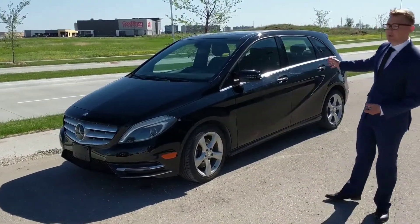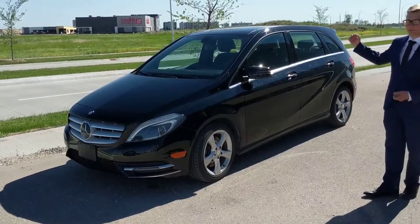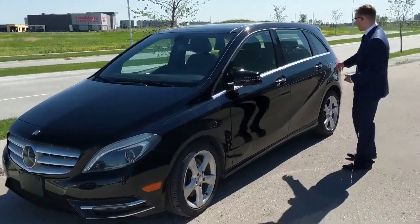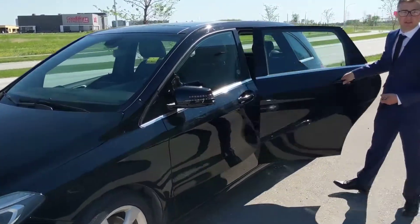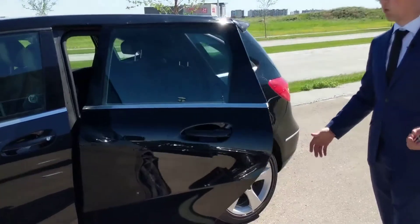It's a hatchback, so you got a lot of trunk space, a lot of room, and it's equipped with child lock safety, which is going to make it really nice if you got a family with kids — they're not going to be jumping out of the car without you wanting them to get out.